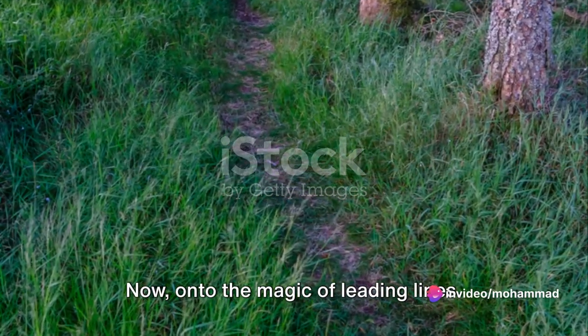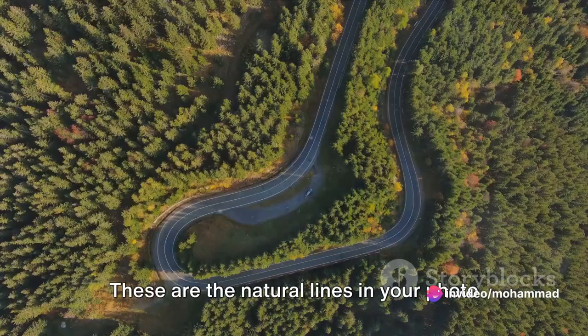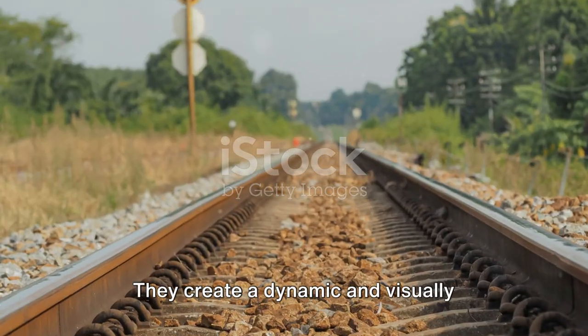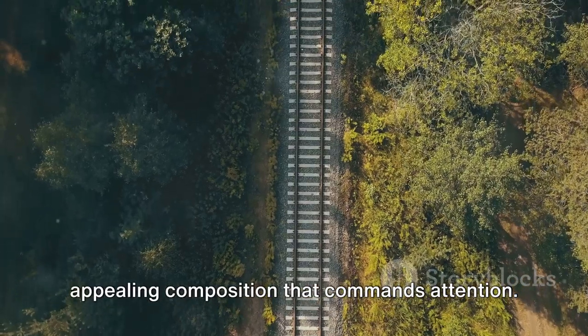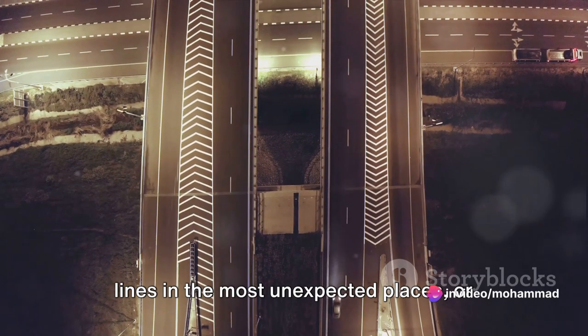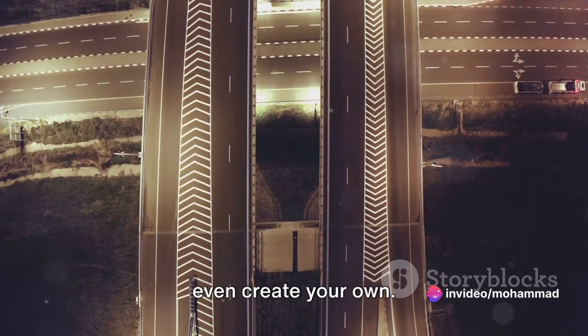Now, on to the magic of leading lines. These are the natural lines in your photo that guide the viewer's eye through the frame. They create a dynamic and visually appealing composition that commands attention. And the best part — you can find leading lines in the most unexpected places, or even create your own.